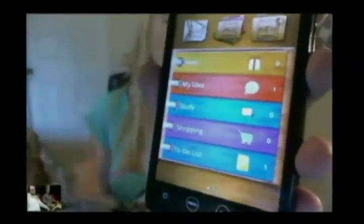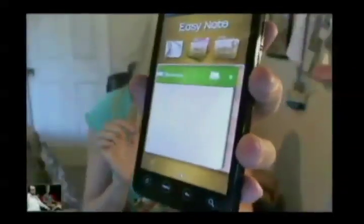You have a whole bunch of different categories — you have 'Hello,' 'My Ideas,' shopping lists, business stuff. There's more than one page and you can keep adding.